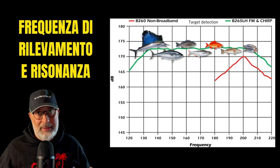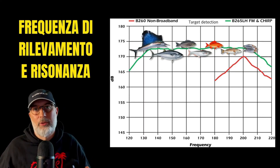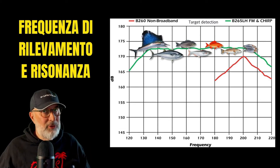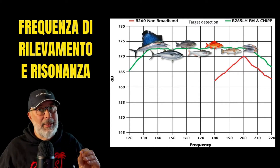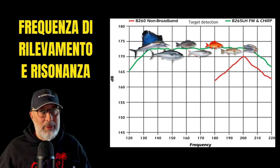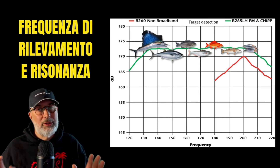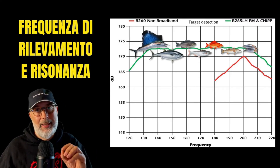Equally important is ensuring that no external disturbances — like noise from the livewell pump, generator, or inverter — interfere with the echo sounder. Such disturbances force us to keep the gain at a low level to maintain a clean screen, which may result in losing visibility of weaker targets like squid. Therefore, it's crucial to maintain a well-designed and noise-free system to operate with a high gain setting and consistently highlight challenging targets such as squid.